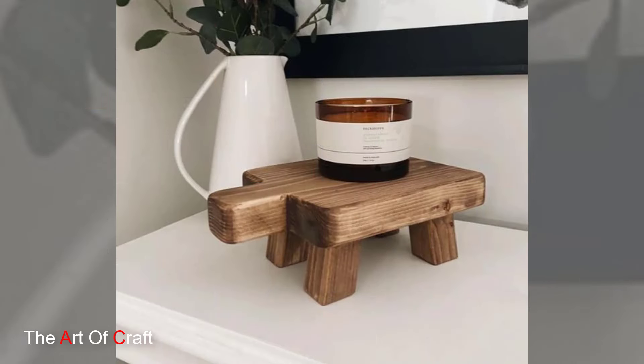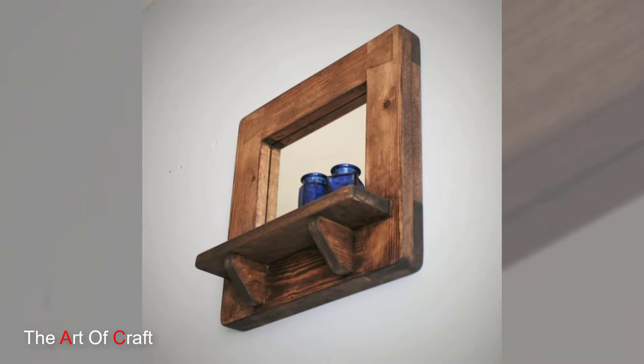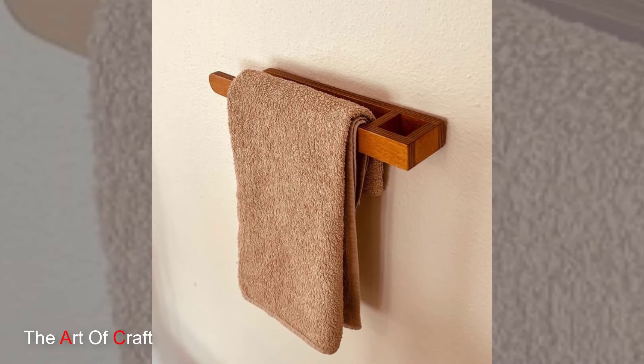Mirror, mirror on the wall, who is the most organized of them all? With a wooden mirror featuring built-in shelves, you can keep your grooming essentials close at hand while adding depth and dimension to your bathroom.